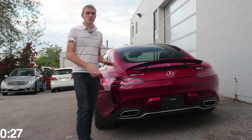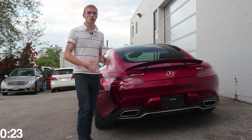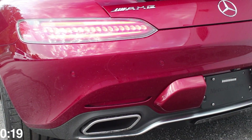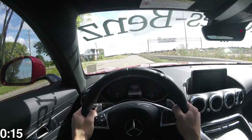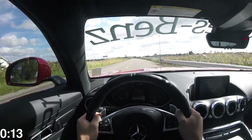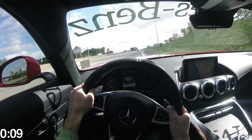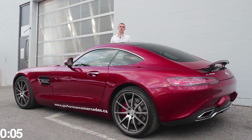No review of this car would ever be complete without showing you how good it sounds, and it sounds amazing for a V8 with two turbos. The Mercedes-AMG GTS is definitely something to be reckoned with when it comes to high-performing sports cars, and even supercars.